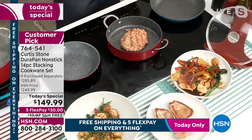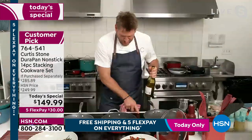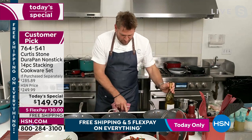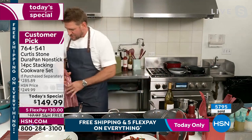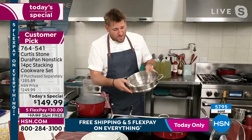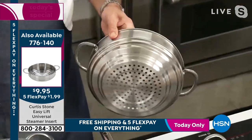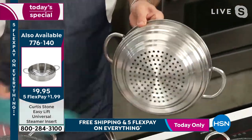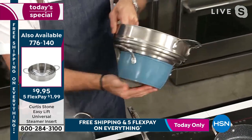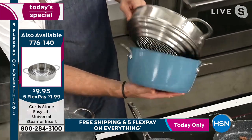Let me show you the steamer, because the steamer is really something. It works on all of the cookware — there are four different steps so it fits: the sauté pan, the 2-quart saucepan, and even the stockpot. No matter where you want to use it, it has a home. Watch how quickly this comes to the boil.